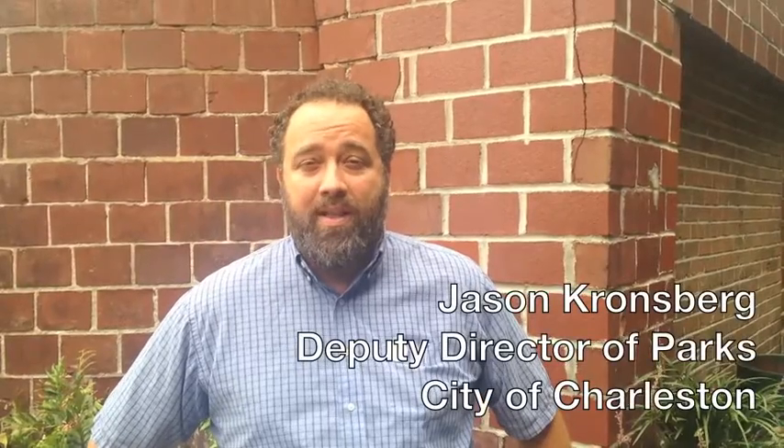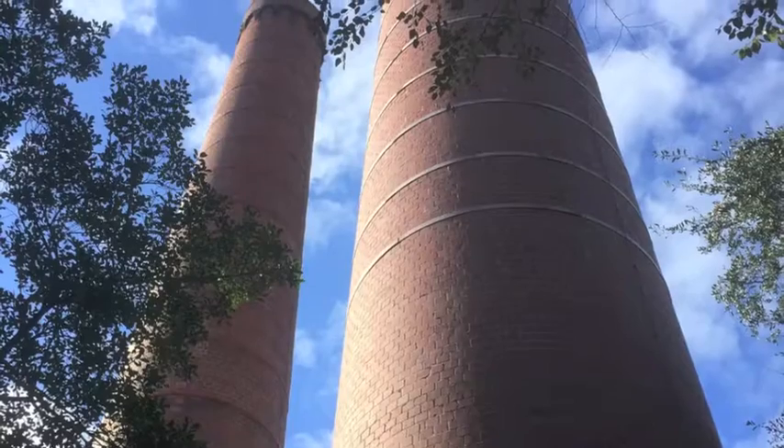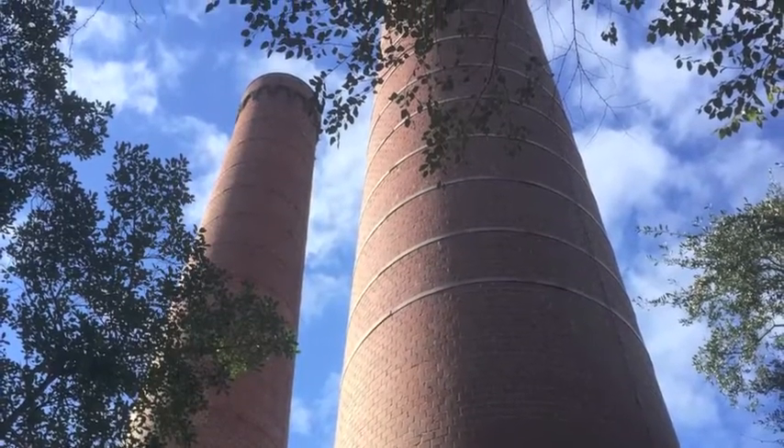The center is a historic structure that originally was the incinerator for the city of Charleston trash dump.